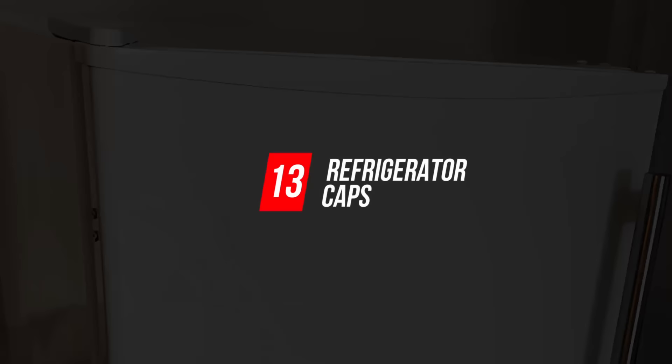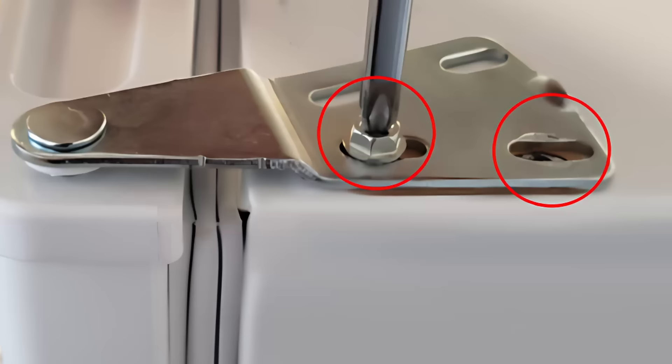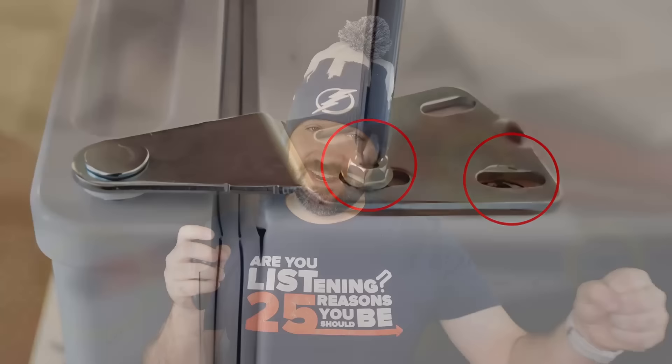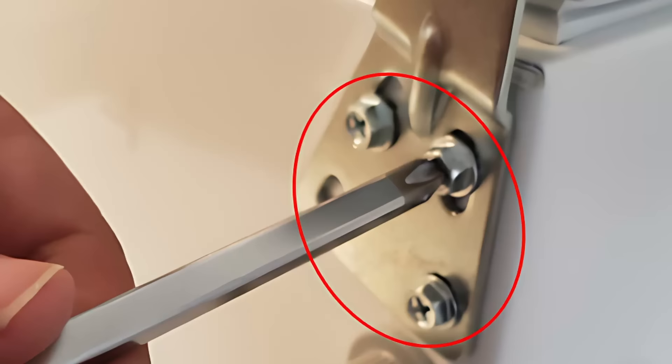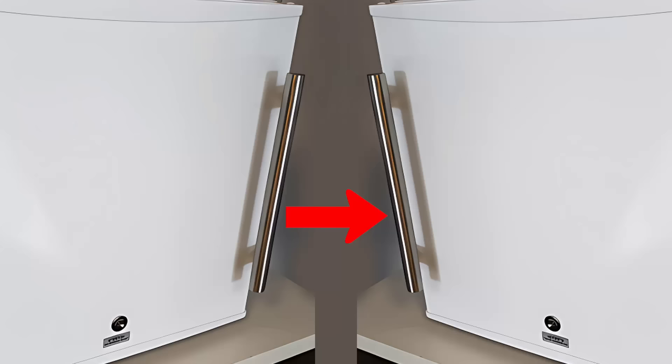Number 13: Refrigerator Caps. There are small caps embedded in the casing of your refrigerator that don't seem to serve any purpose. They actually have a very specific job — those caps cover a nut implanted so the door can be opened from either side. If your refrigerator door opens in a direction that doesn't work for you, remove the bolts, take the door off, pull off those caps, re-fasten it to the other side, and put those caps back in place.